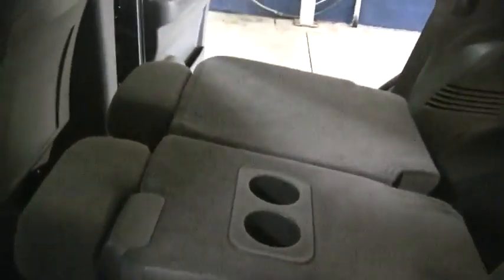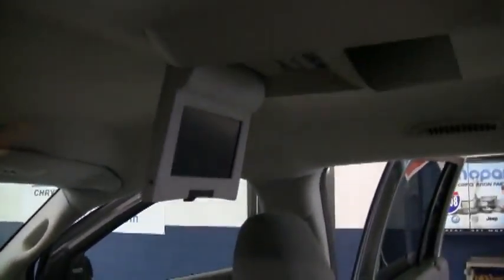As far as options, you've got power windows, power door locks, cruise control on the steering wheel, CD player, the upgraded Alpine stereo system, side curtain airbags, and even a DVD player.